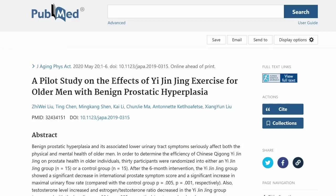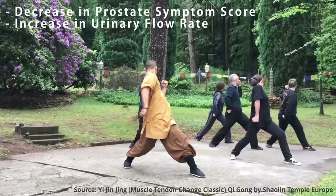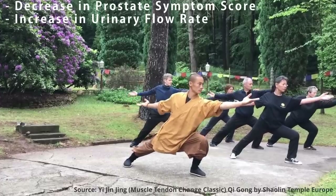Interventions for exercise are hard to come by, but here's a cool one: a six-month intervention pilot using the exercise Yi Jin Jing found that the prostate symptom score and urinary flow rate improved in the exercise group. You just got to do some flowy movements and then you can get the flow flowing.